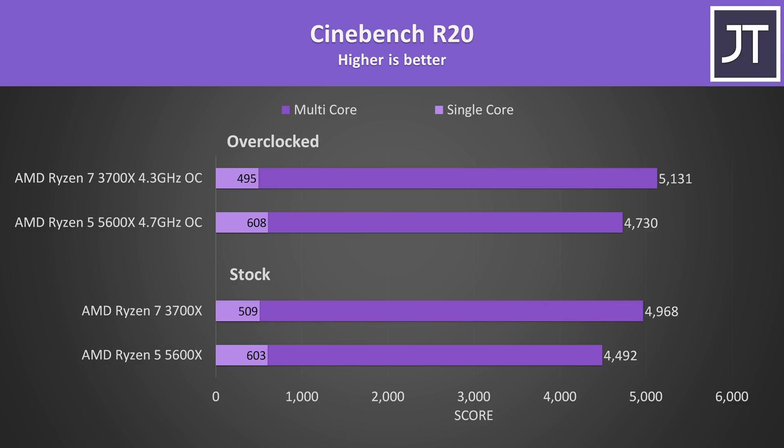Starting out with Cinebench R20, the 5600X was scoring 18% higher in single core due to the improvements associated with Zen 3. The 3700X was still 11% faster in multicore, though this doesn't seem like much given it also has 33% more cores. Once both are overclocked, the 3700X was only 8% ahead in multicore, as the overclock on the 5600X is able to go a bit further.